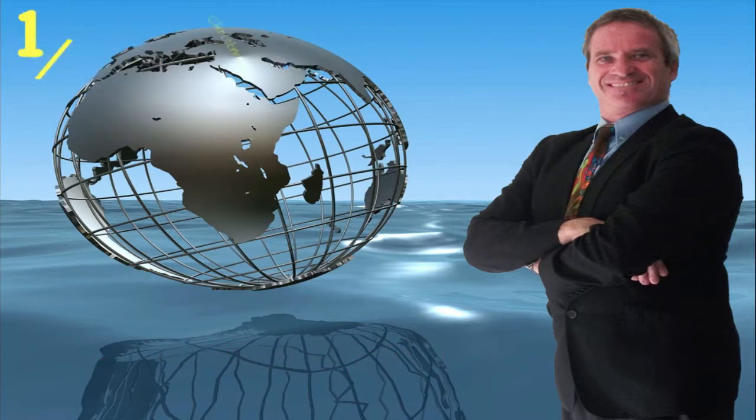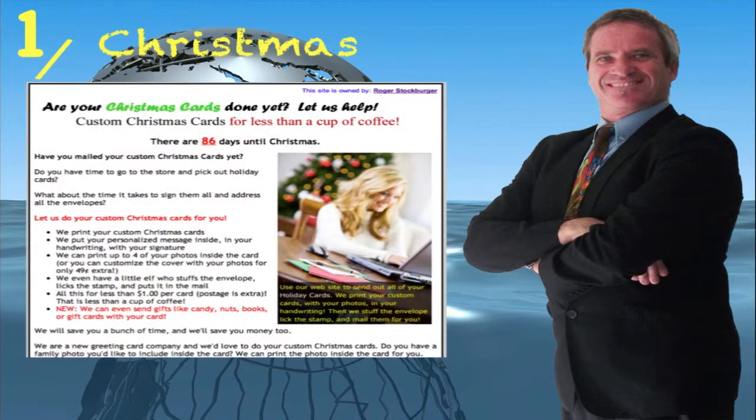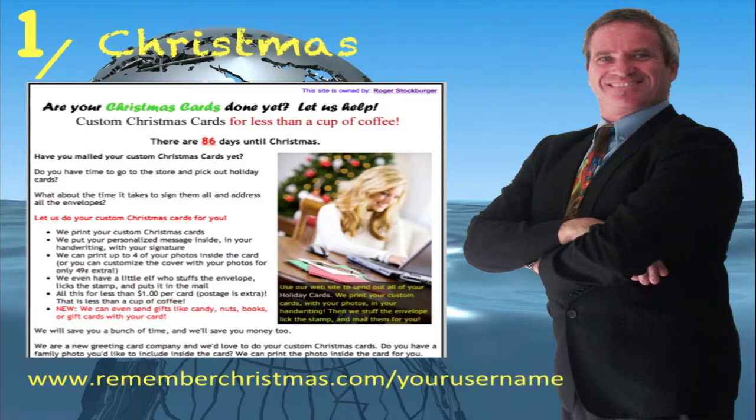Introducing website number one for when Christmas is just around the corner — the Christmas Cards website. It shows in real time how many days it is until the next Christmas, and the website address is www.rememberchristmas.com forward slash your username.